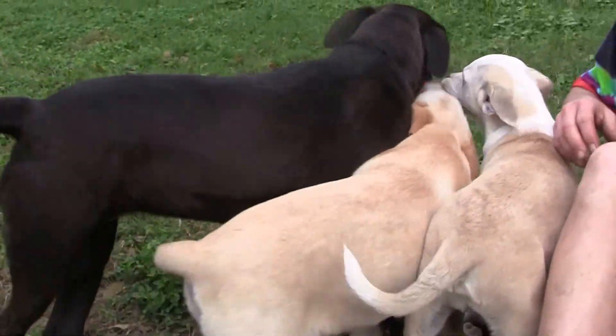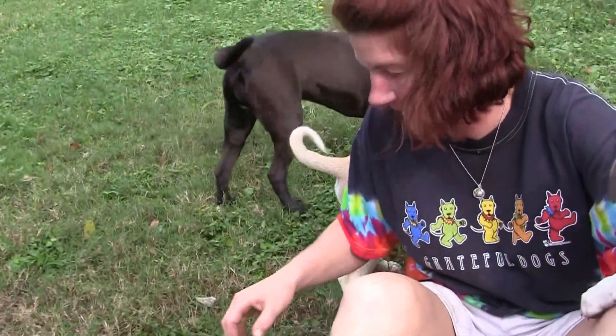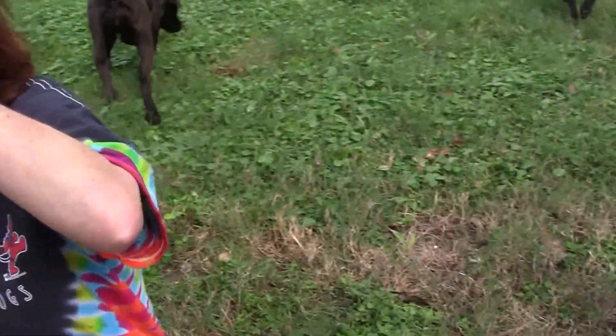Good job, Jelly! You ready to go in so I can play with these guys? Thank you for watching the adoption video for Jellybean and we hope to hear from you soon.